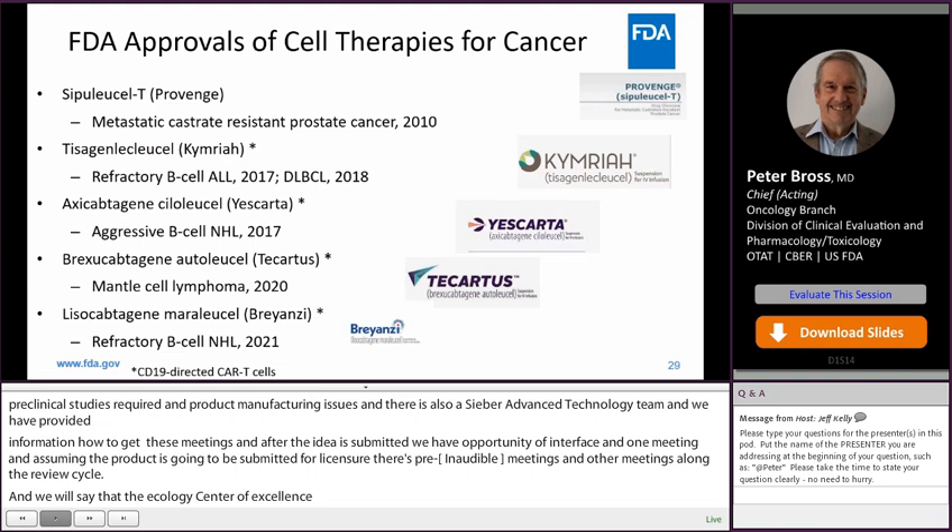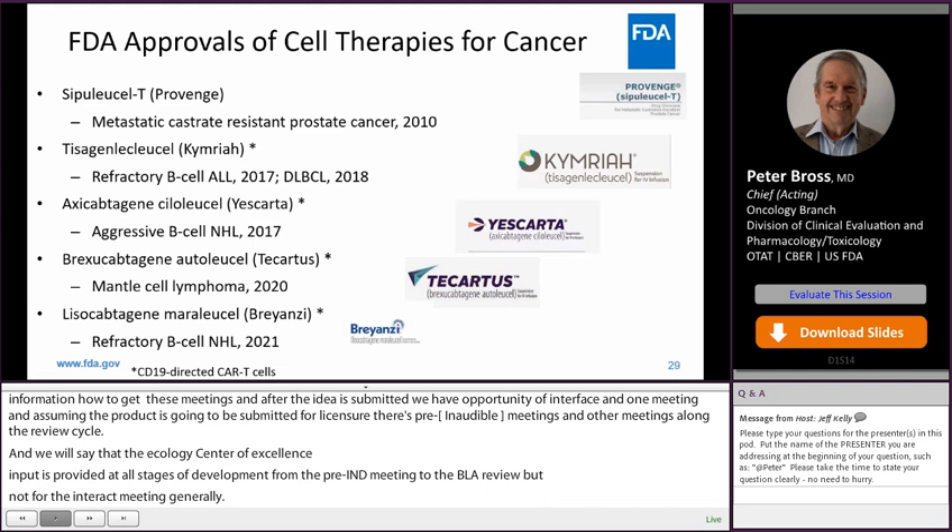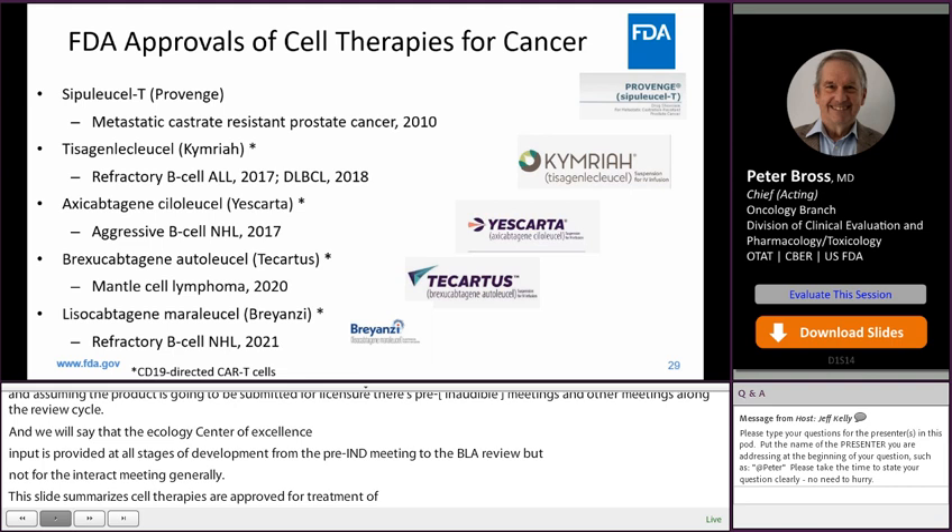This slide summarizes the cell therapies that have been approved for treatment of cancer. Provenge was approved in 2010 for treatment of prostate cancer. Then we had several gene-modified CAR T cells approved for hematologic malignancies, including Kymriah, Yescarta, Tecartus, and Breyanzi, which have been approved over the past few years.